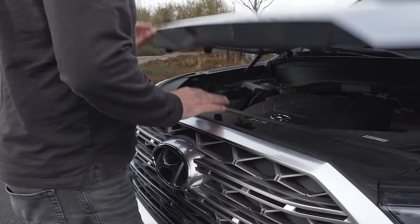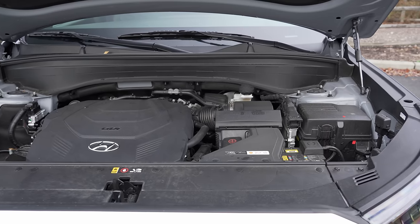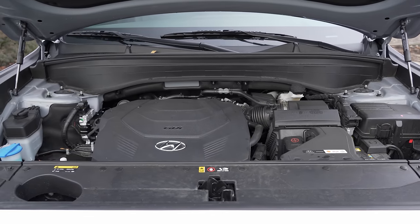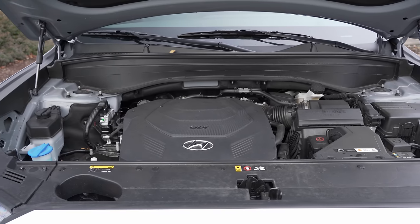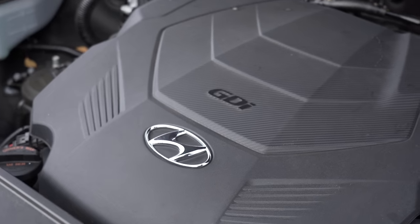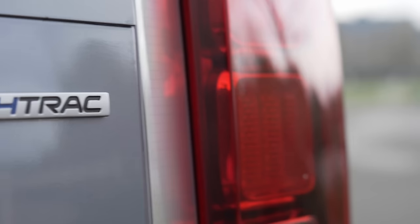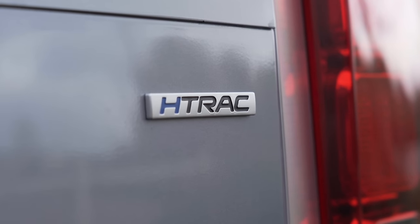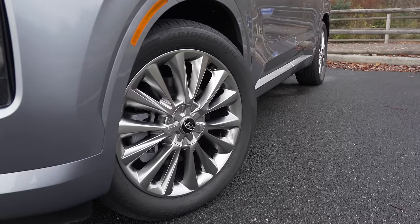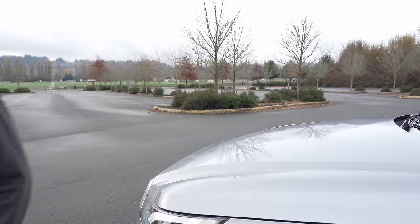Under the hood is a 3.8-liter V6, good for 291 horsepower and 262 pound-feet of torque — exactly the same output as you would find in the Kia Telluride. It also has an 8-speed automatic like the Telluride with paddle shifters. Though you can get all trims in two-wheel drive, our Limited has Hyundai's H-Track all-wheel drive system, which we'll be putting to the test later in this video. EPA rates this setup at 19 miles to the gallon city and 24 on the highway, with regular fuel.